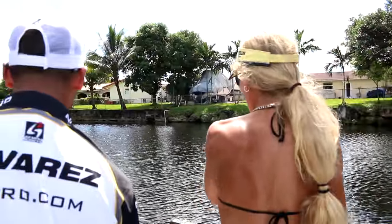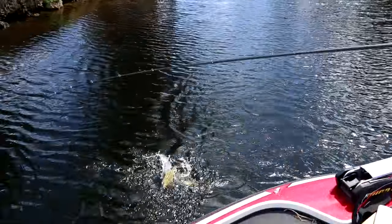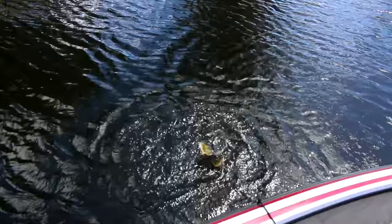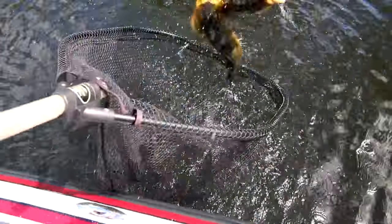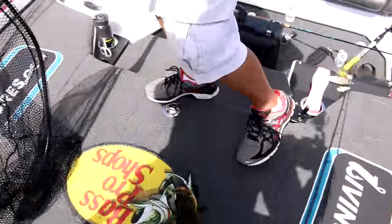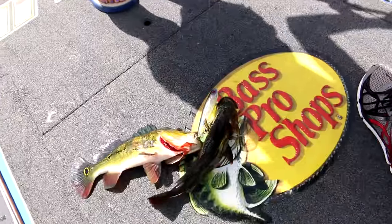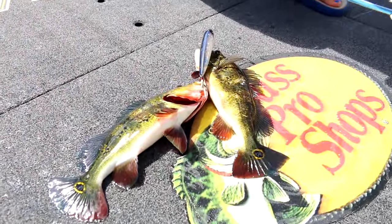Oh my god, two of them — look! Two fish at once! No way, that's insane! You were so nice — you told me on your last trip that you caught two. Wow, so crazy!